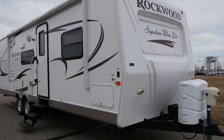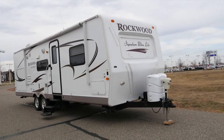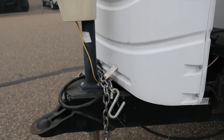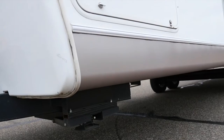Hi and thanks for shopping Mills Honda. This is the 2010 Rockwood Signature Ultralight Series Travel Trailer model 8293 RKSS. It's a really nice camper in great condition that's been really well cared for and it comes with several premium options.